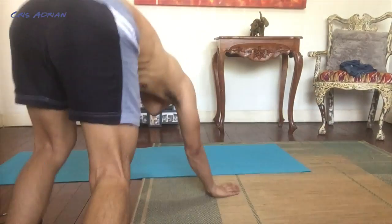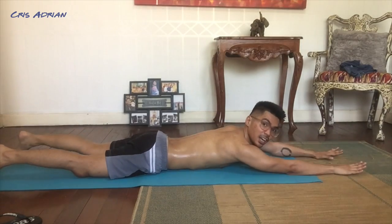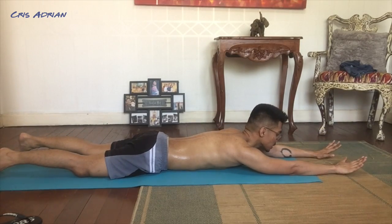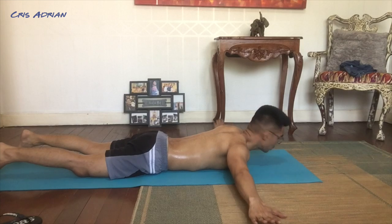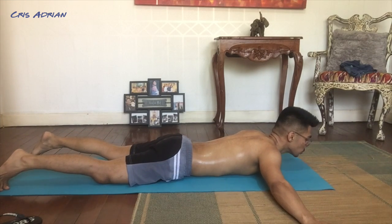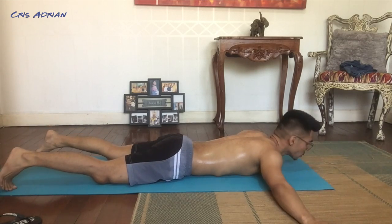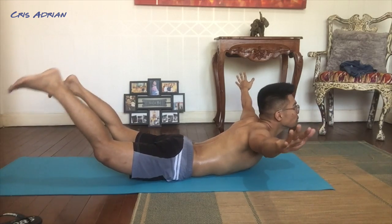What we're going to do now is called hyperextensions with arms at side. It's similar to the Superman exercise. For hyperextensions with arms at side, you lie flat, keep your arms straight at your sides, then bend your back along with your legs and hands upward. Hold for three seconds — one, two, three — that's one rep.